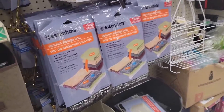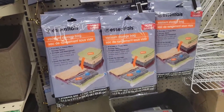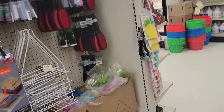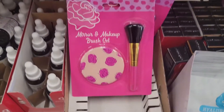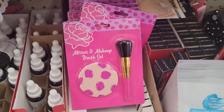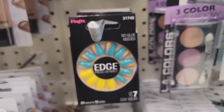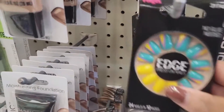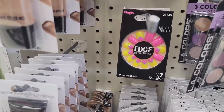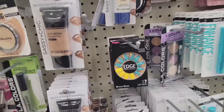This store has the large storage bags back — so if you need those, you better get those. The mirror and brush set. I'm not really seeing anything. Look at these — this is no glue needed. Other than that you guys, I'm not really seeing anything new.